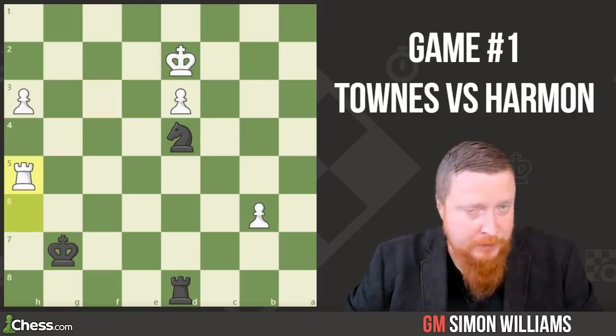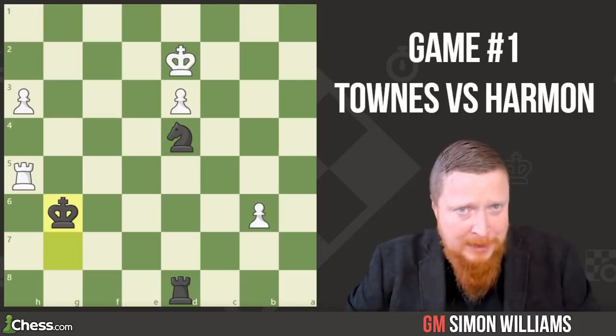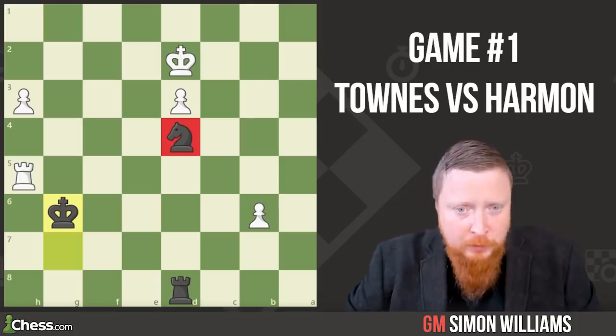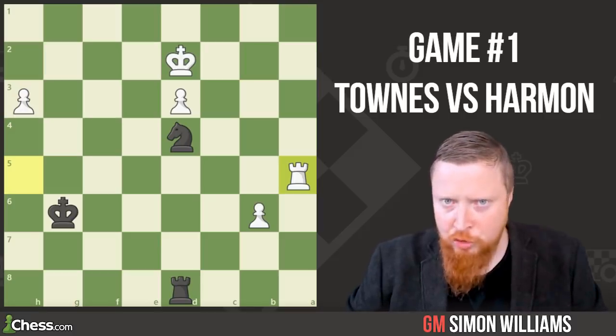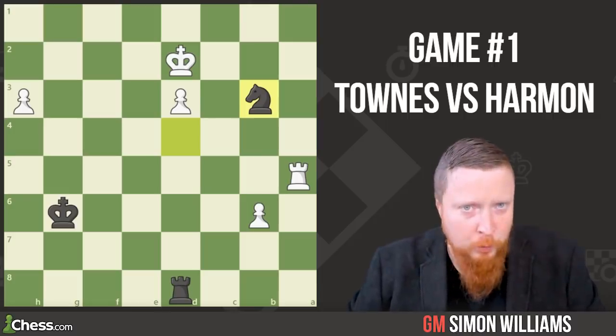So rook to h5 is now met by King to g6. This shows the power of having a knight in the centre of the board. The rook tries to escape over to a5, where it looks like it may be safe. But those knights are tricky little guys, and knight to b3 picks up the rook with a winning game. Well done, Beth — you may be on your way to greatness.